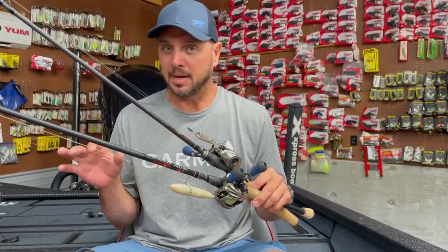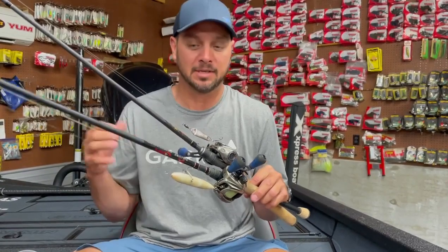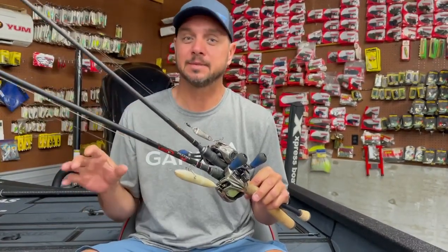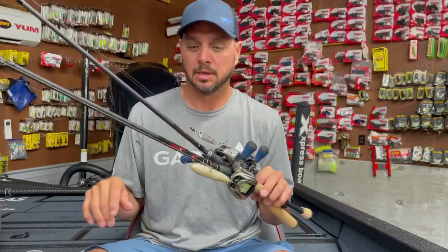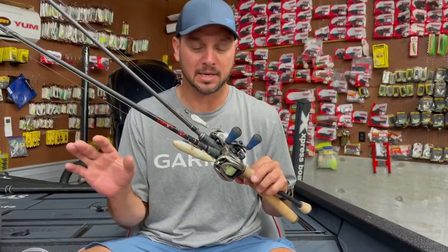Depending on how the fish come up is going to determine which bait I reach for. Obviously if they're on top, I'm going to pick up the spook. A lot of times this time of year you'll just see one or two come up and then they're already headed down — that's when I'll pick up the spoon.